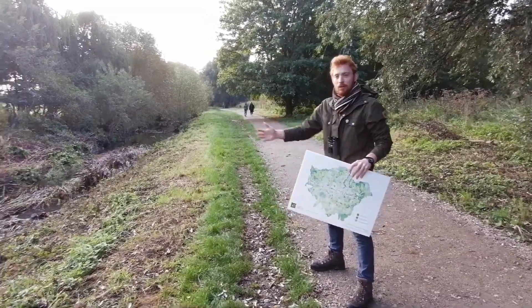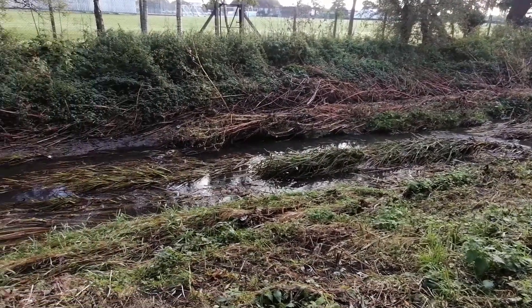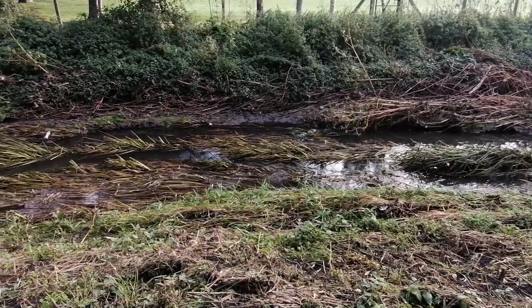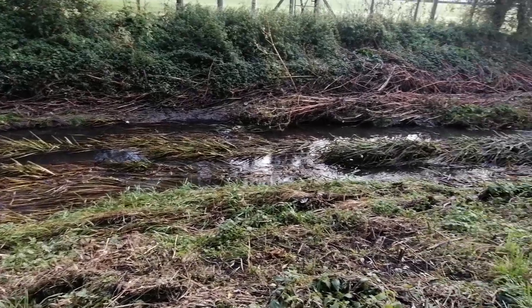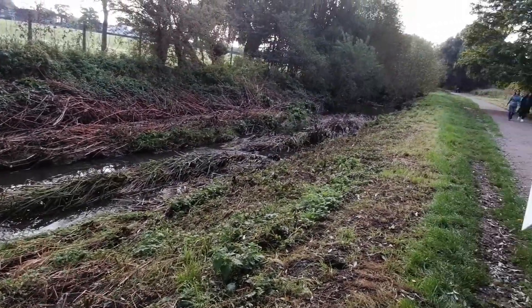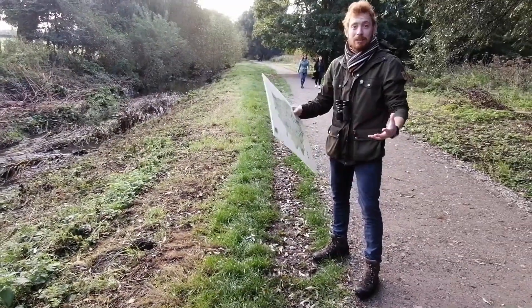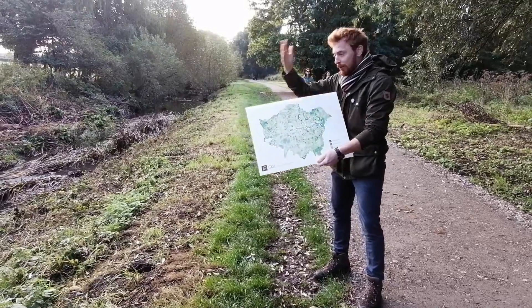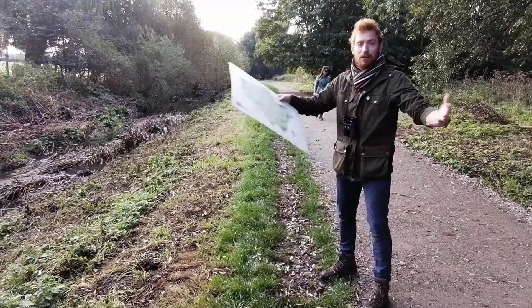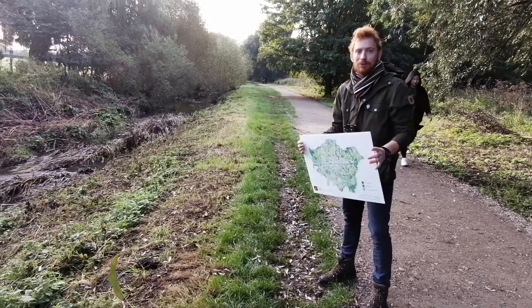I'm standing here on the Hogsmill River, which is a really important wildlife corridor helping wildlife move through the borough. The Hogsmill is a chalk-fed stream, meaning it comes up through a chalk bed — and that is a really rare habitat type. We only have about 200 chalk streams on the entire planet, making it an exceptionally rare habitat. Hopefully over the next few sessions we'll tell you more about the amazing wildlife you can find and go out and explore for yourself.